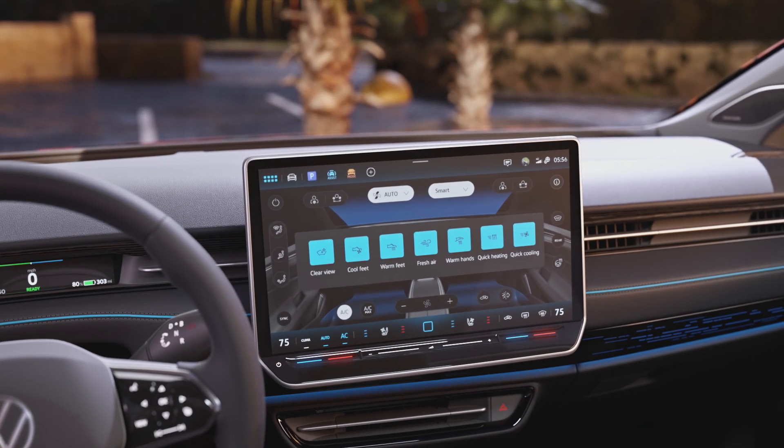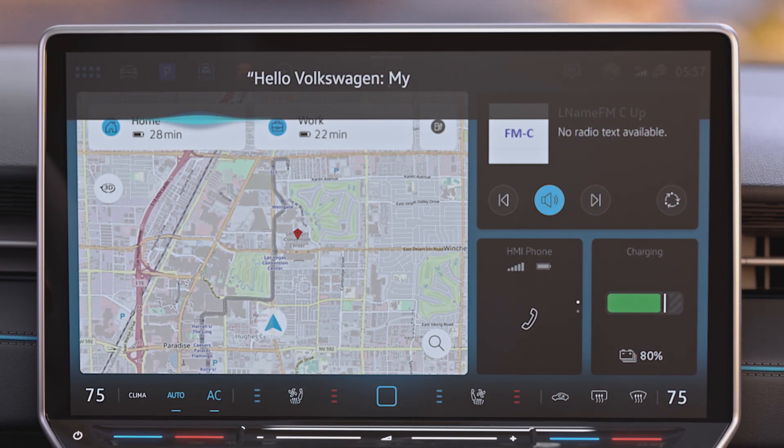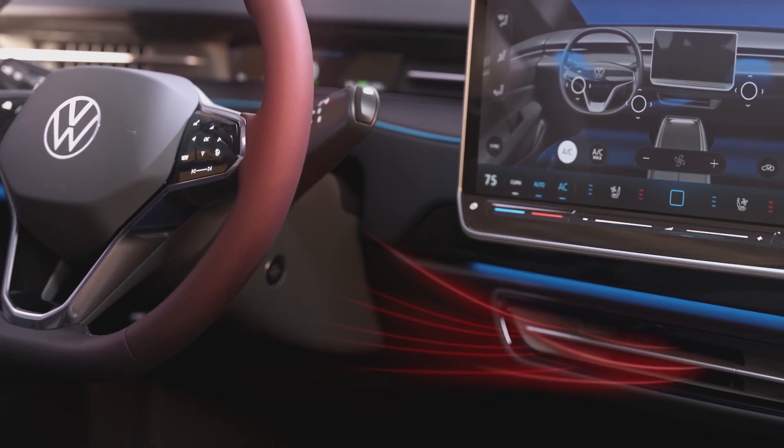Smart climates take care of any special requests, even via voice command. Hello Volkswagen, my hands are cold. The ID7 activates the steering wheel heating and warm air is directed at the hands.